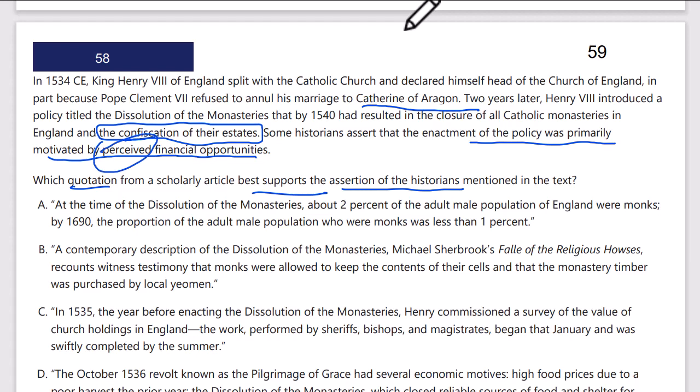So we're looking for perceived financial opportunities — we're not going to see evidence that he took the money after the fact, but rather something to show there was something to steal and take advantage of. Clearly he did not do this to defend the love of his life whose head he later chopped off — that's not his motivation. Let's see which answer choice matches.